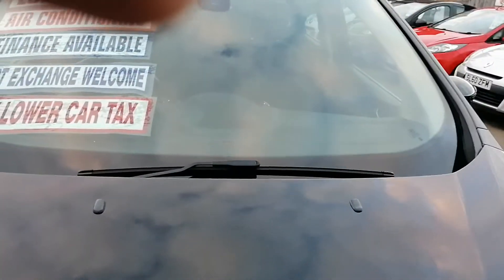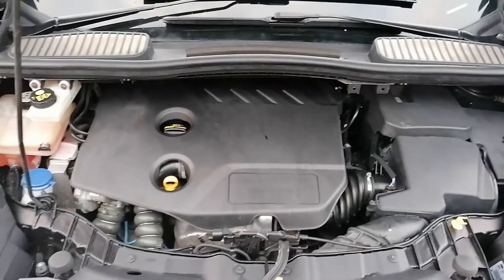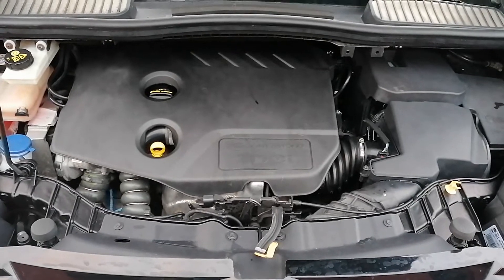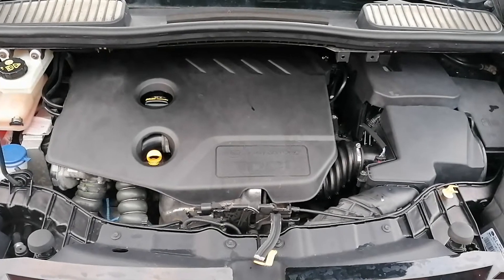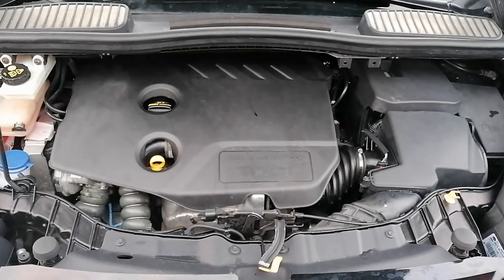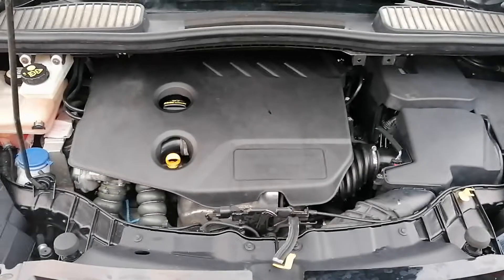Just going to show you underneath the bonnet to conclude the video. It is the 1.6 HDI diesel engine and it runs absolutely fantastic. It has just been oil and filter serviced — air filter, pollen filter and fuel filter — using genuine parts, and there is an invoice in the service history for this service.